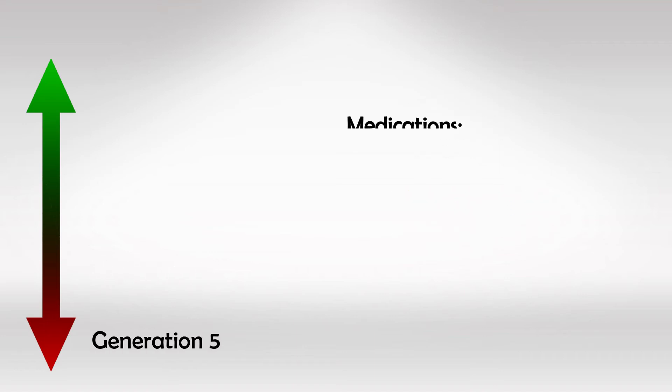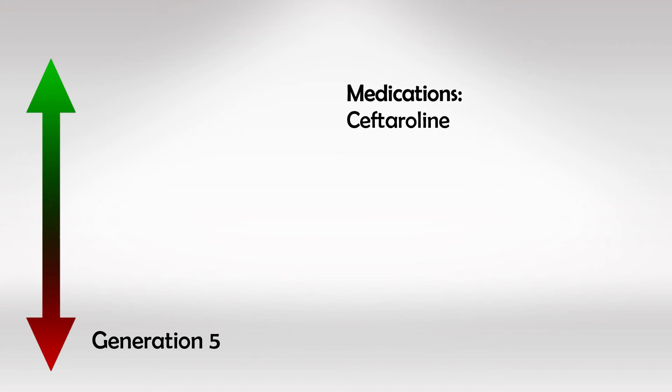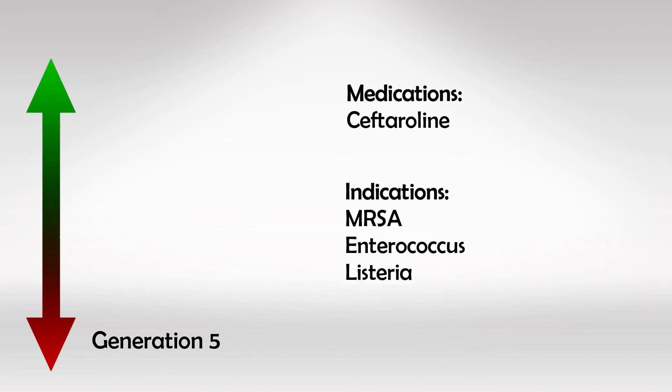The fifth and last generation includes Ceftaroline, which is excellent in treating gram-negative infections and drug-resistant bacteria like MRSA, Enterococci, and Listeria. They do not, however, treat Pseudomonas.